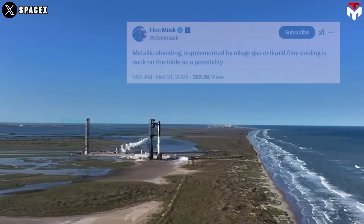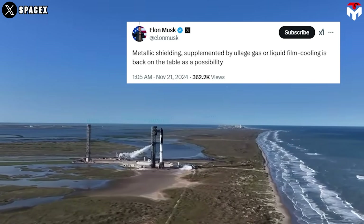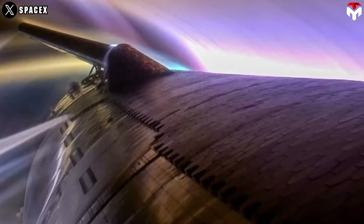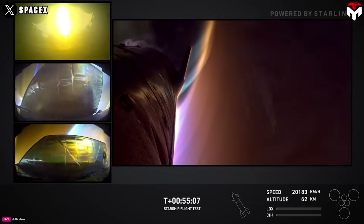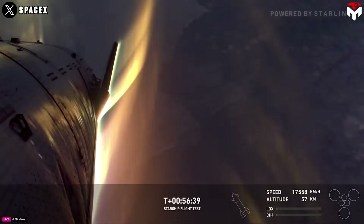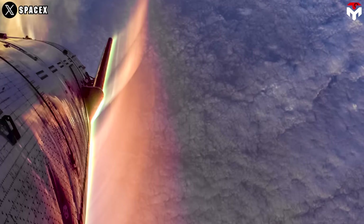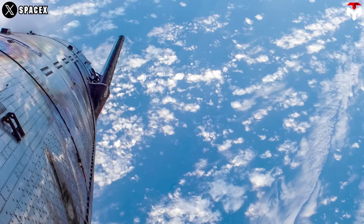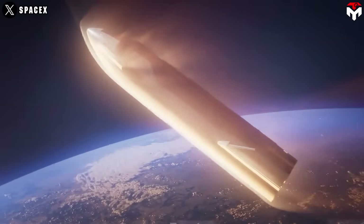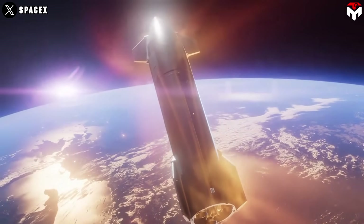After the test, Elon Musk added that the team returned to the idea of adding ullage gas or liquid film cooling to the metal shield. The concept of metallic tile with active cooling is also one of multiple metallic tile options available for Flight 7, to test alternative materials for protecting Starship during re-entry. The incorporation of active cooling systems, such as ullage gas or liquid film cooling, can significantly improve thermal management. These systems help maintain lower temperatures on the surface of the tiles, enhancing their durability and effectiveness during intense re-entry conditions.